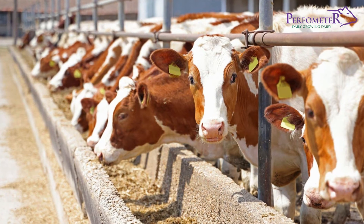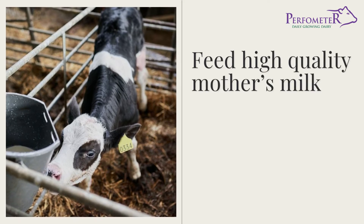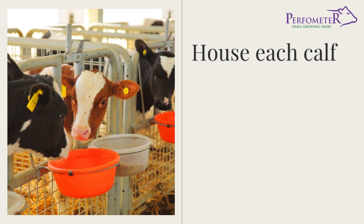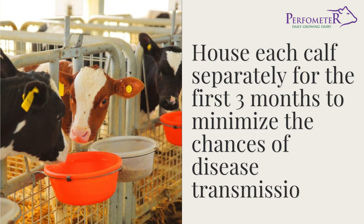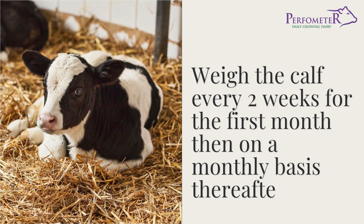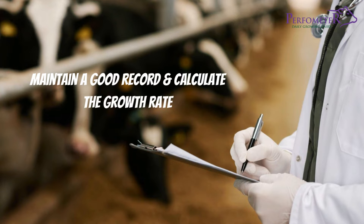Before we delve into the topic of feeding heifers, here are a few essential tips to keep in mind. First, feed high-quality mother's milk or milk replacer until the birth weight of the calf doubles. Second, house each calf separately for the first 3 months to minimize the chances of disease transmission. In addition, weigh the calf every 2 weeks for the first month, then on a monthly basis thereafter. Maintain a good record and calculate the growth rate — the aim is to double the birth weight in 8 weeks.